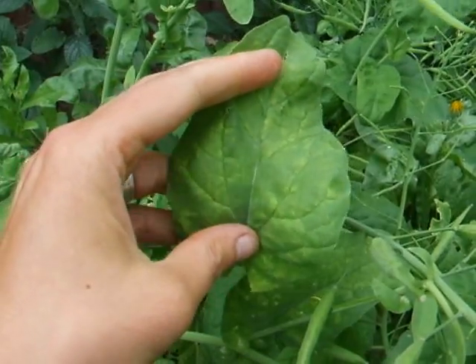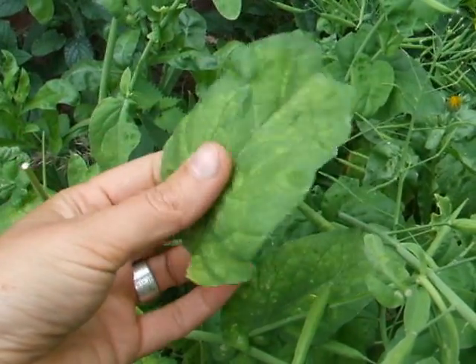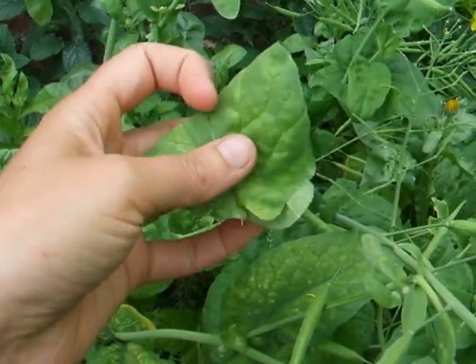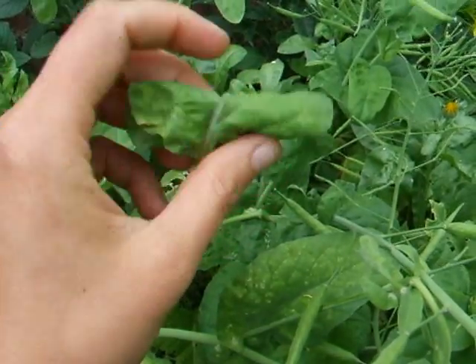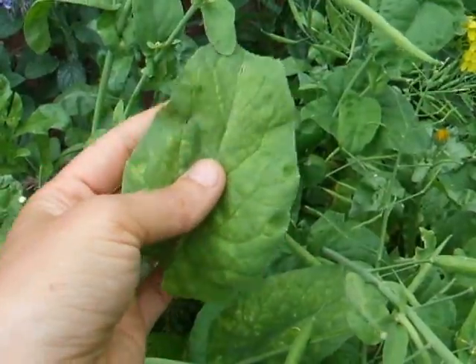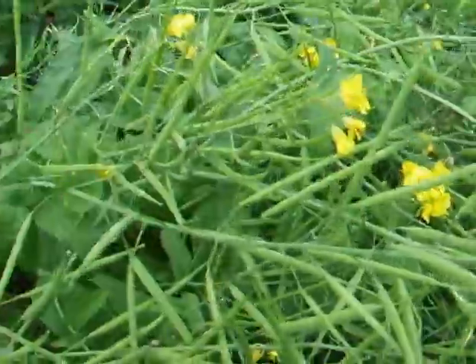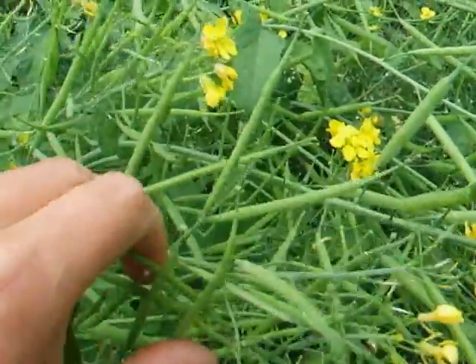You can eat these raw or stir-fried or steamed, whatever you prefer. You can also use them as a wrap for a little appetizer — they're great for that. They are best though before the plant flowers. And as you can see, it's a little bit too late for that. It already has some seed pods right here.